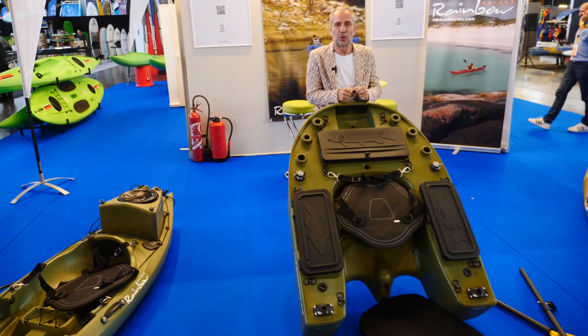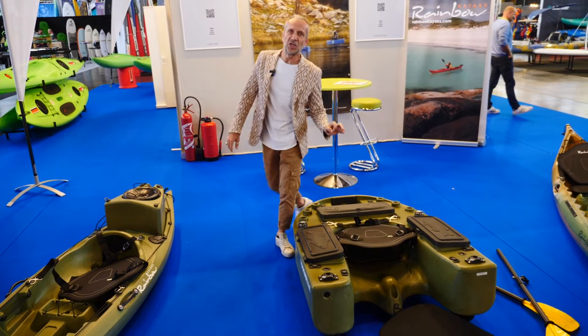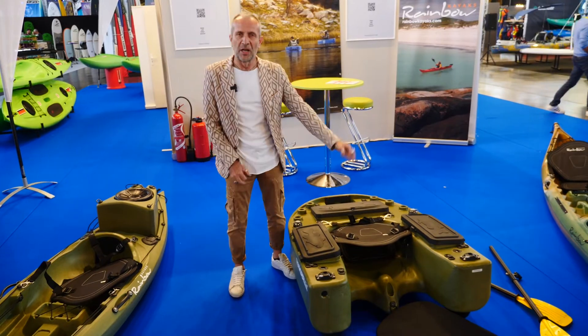So, super light, super comfortable. It's a really new device for bass fishing and fly fishing and you will enjoy.